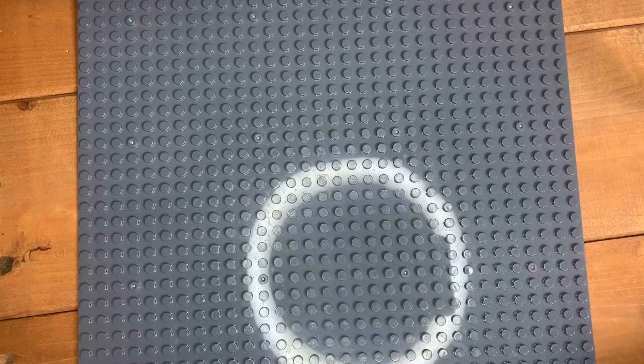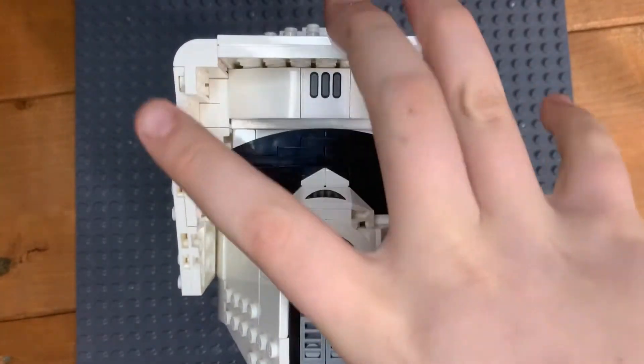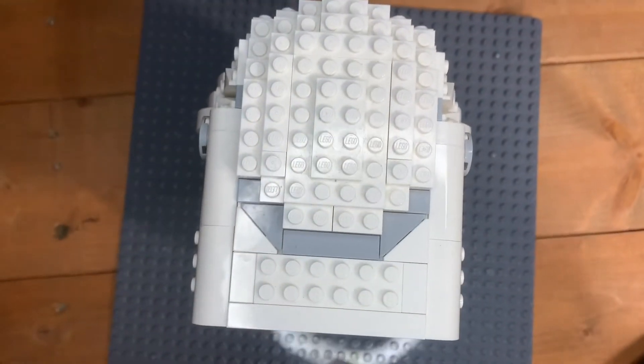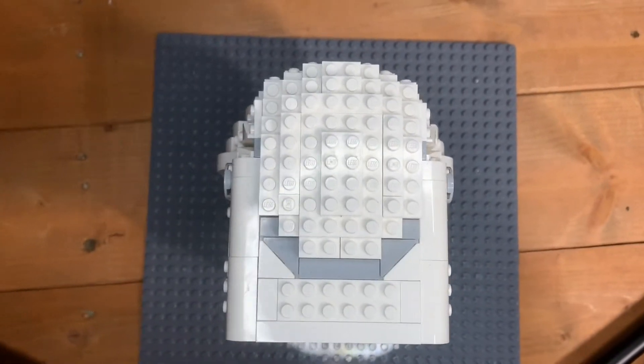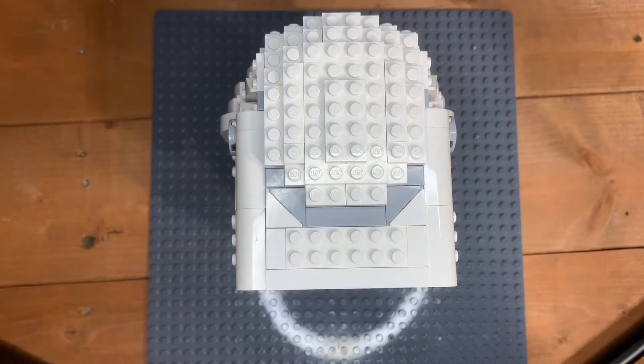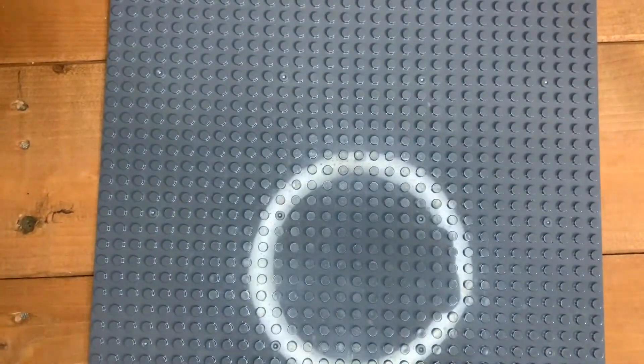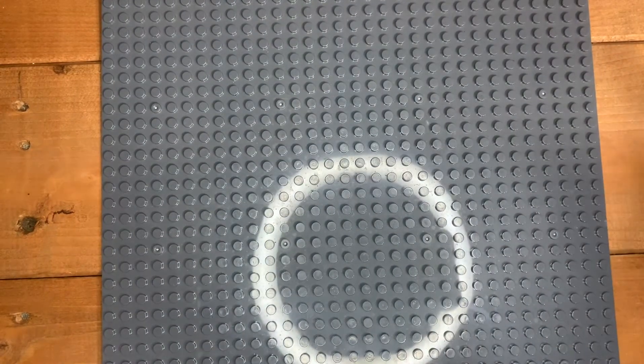Moving on is the Scout Trooper Helmet for 45 pounds — the best helmet in the helmet series. Let me grab it off my shelf. It's a really nice-looking helmet, quite smooth. It's definitely the best helmet LEGO have made so far, slightly better than the Boba Fett helmet, which is my second favorite.